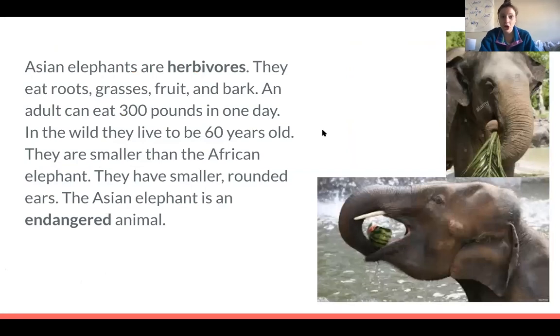Asian elephants are herbivores. That means that they eat roots, grasses, fruit, and bark. An adult Asian elephant can eat 300 pounds in one day. Imagine eating 300 pounds of food in one day!